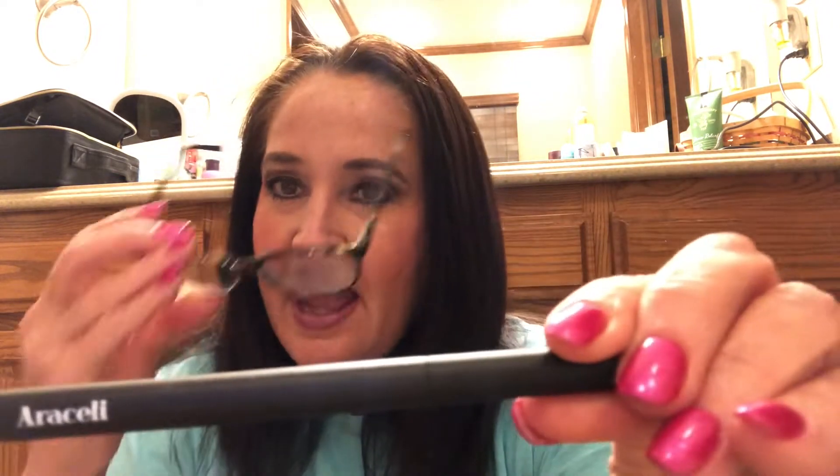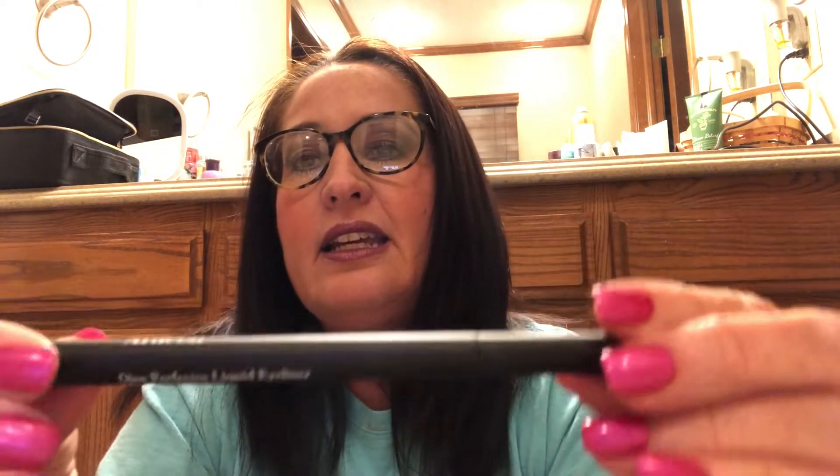The next item she had tucked away in the small makeup bag is an Araceli Ojos Perfectos liquid eyeliner in Night, and it is exactly my colors.